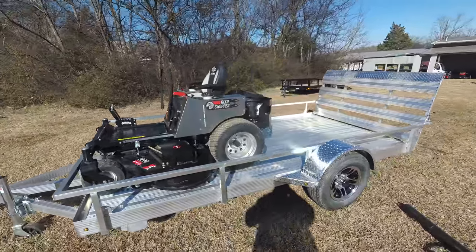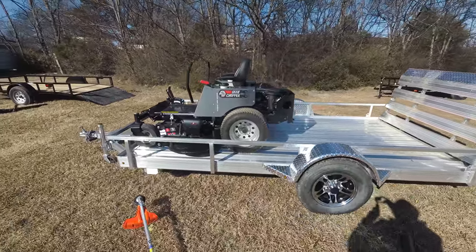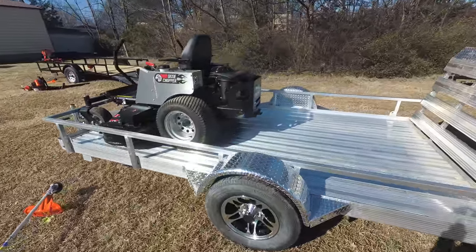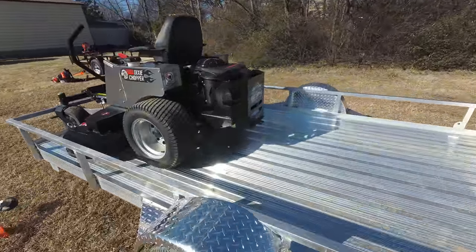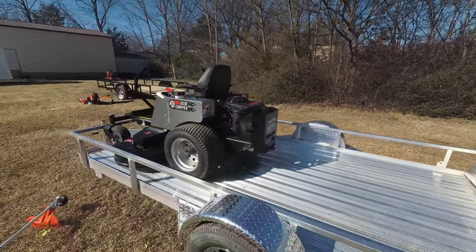This unit also has a standard seat with armrests, two gas tanks, and a standard hitch as well. This unit has a three year bumper to bumper warranty.